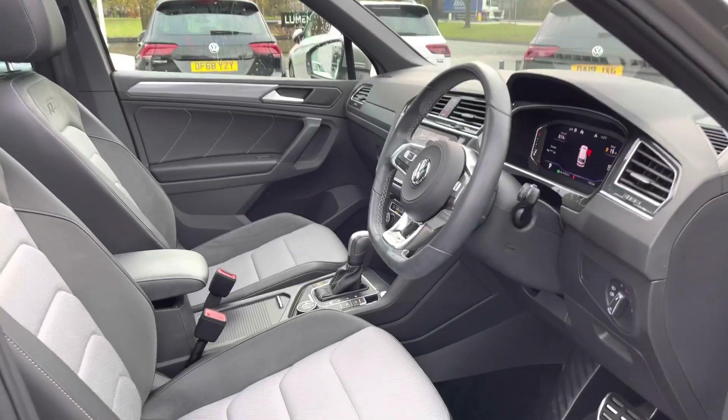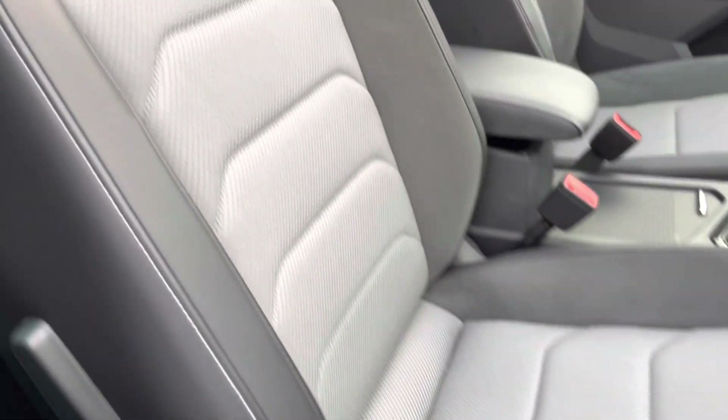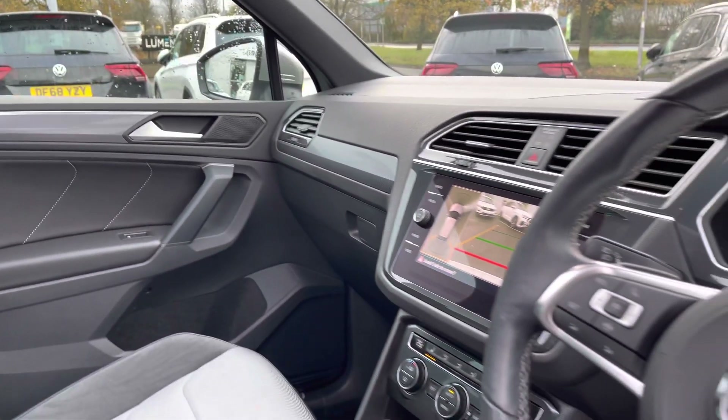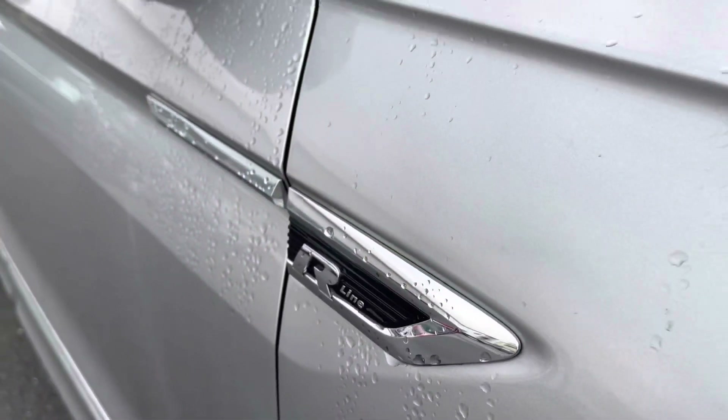Jumping to the front of the car, have a closer look at those lovely seats. There's lumbar support as well, with the R-Line logo on the Alcantara trim at the top. You've also got a multifunction steering wheel and that glorious panoramic sunroof.